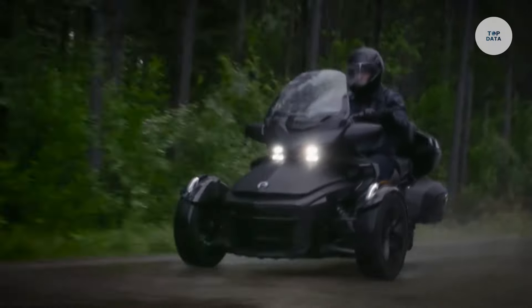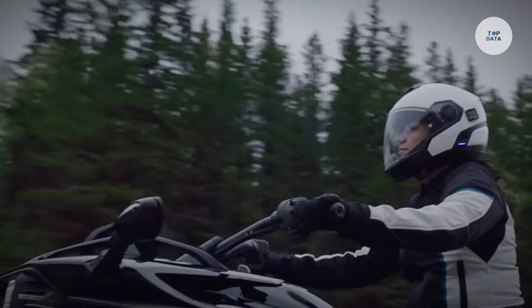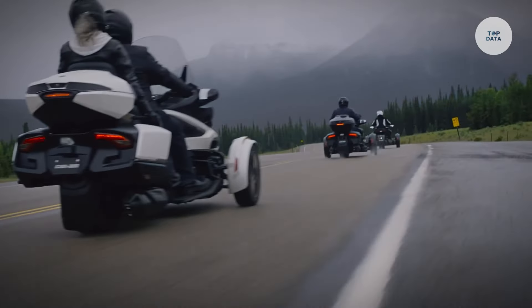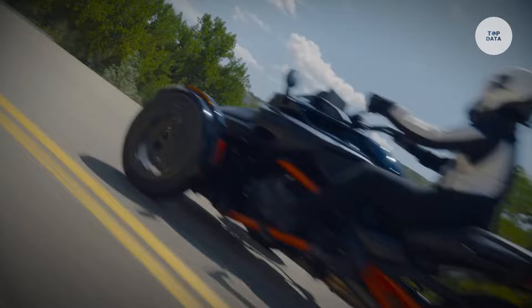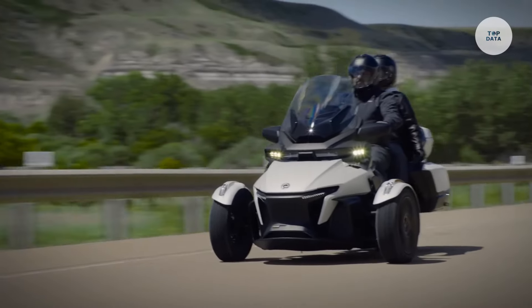Powered by a Rotax 1330ACE inline three-cylinder engine, the Spider generates 115 horsepower and 96 pound-feet of torque, providing smooth performance. The six-speed semi-automatic transmission with paddle shift and reverse function simplifies gear changes.